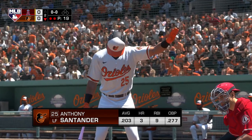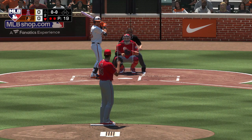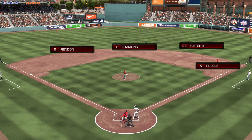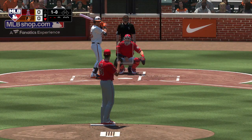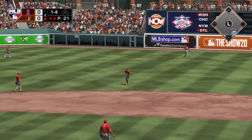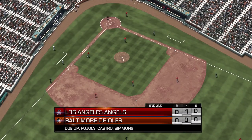Anthony Santander the next to bat — two hits in eight tries for the series. Ready to deliver — a fastball, close but ultimately ruled a ball, one and oh. Not surprisingly this is on the ground to the right side — throw to Pujols in time and the inning is over. Three up, three down for the Orioles — we'll move to the third with no score.